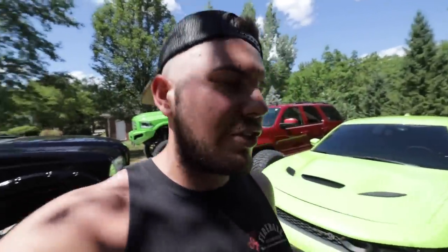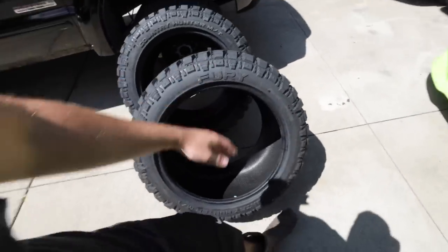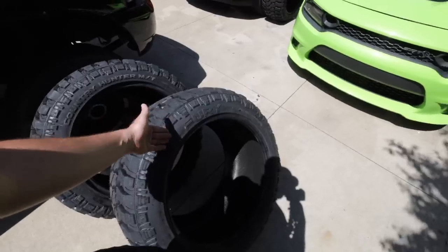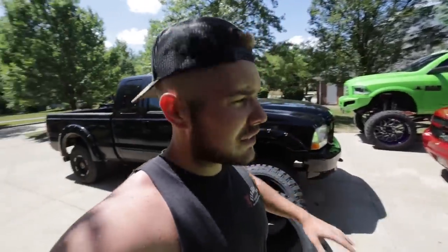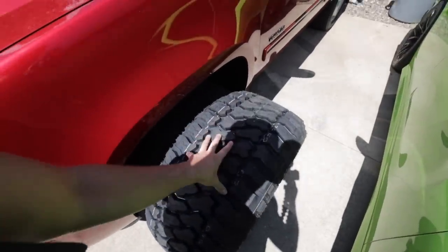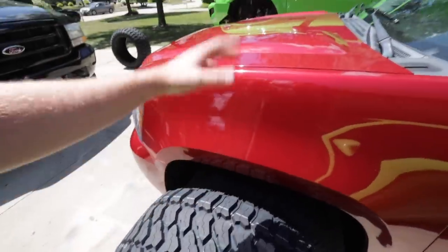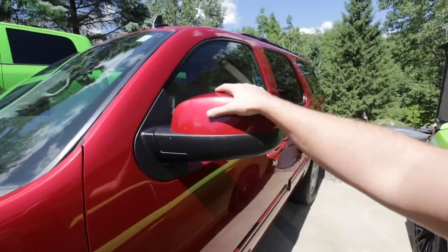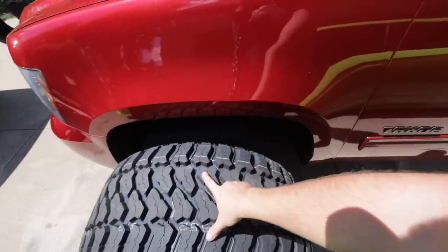Part of the reason I went with the 1550 is not only did I really want this wide, meaty look - they were literally what was in stock. There were hundreds of 35-1550s in stock. The 35-1250s, 35-1350s, 37-1350s, and 37-1250s had limited to no stock at all. So not only did I want this look, but it was literally what was available. Knowing the lift kit I ordered is coming, this is going to be a big Tahoe.